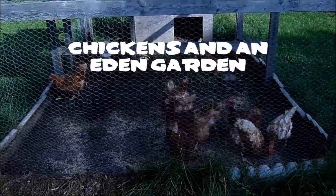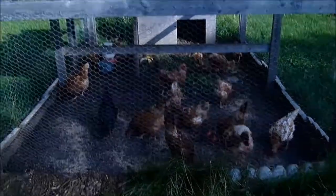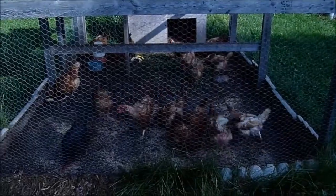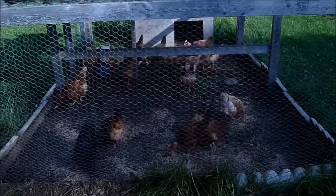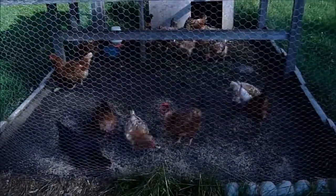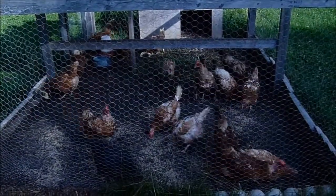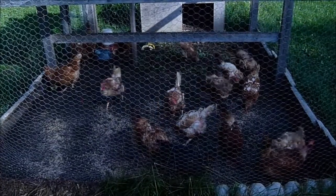Good morning on this beautiful Friday, June the 20th. These are our lovely hens — another update on them. Right now they're enjoying their wonderful breakfast. I've thrown in some banana and egg mix for them. Really enjoying that.